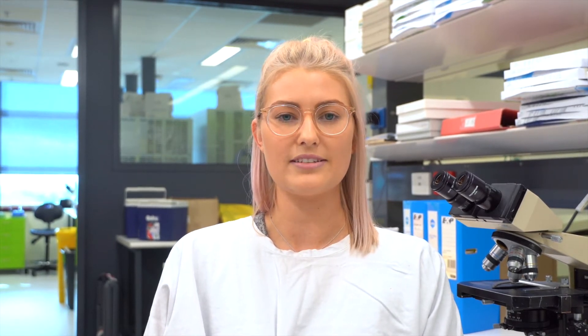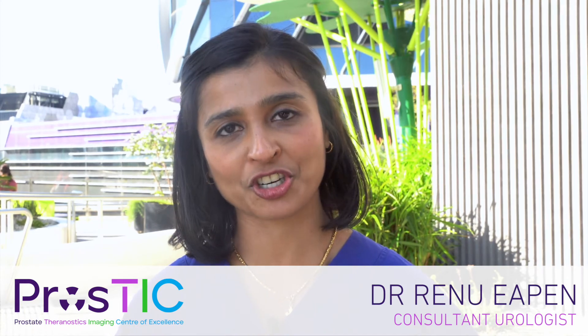We hope this will become a standard of care to help better personalise therapies and assist with monitoring treatments. I'm a surgeon and my PhD will take me back to the lab to look at tissue specimens from men who've undergone treatment with lutetium PSMA. We'll be doing some advanced analysis to look at the changes in the tumour microenvironment, and we're very excited at the potential discoveries.